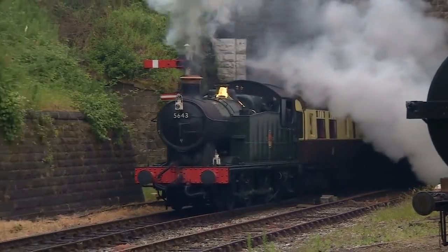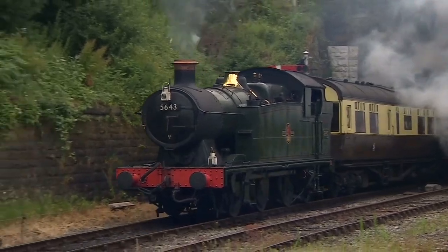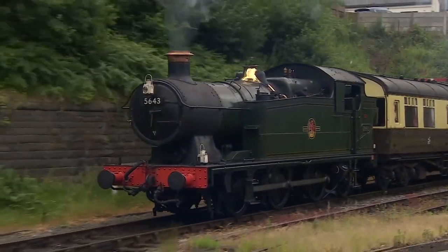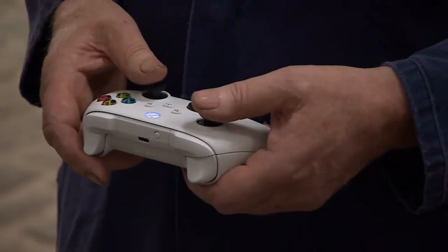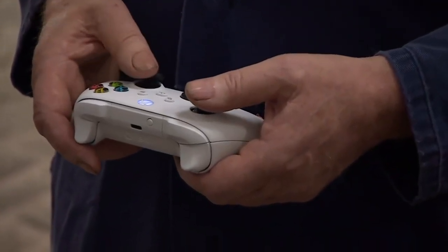There are few sights guaranteed to stir the emotions than an old steam engine. But how many of us will ever get behind the controls of a real one? These days you just need to switch on a computer and climb aboard a virtual footplate with a simulator.